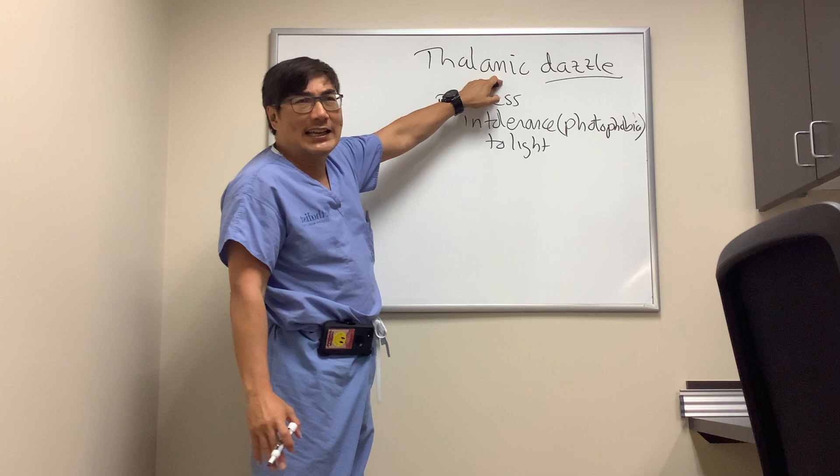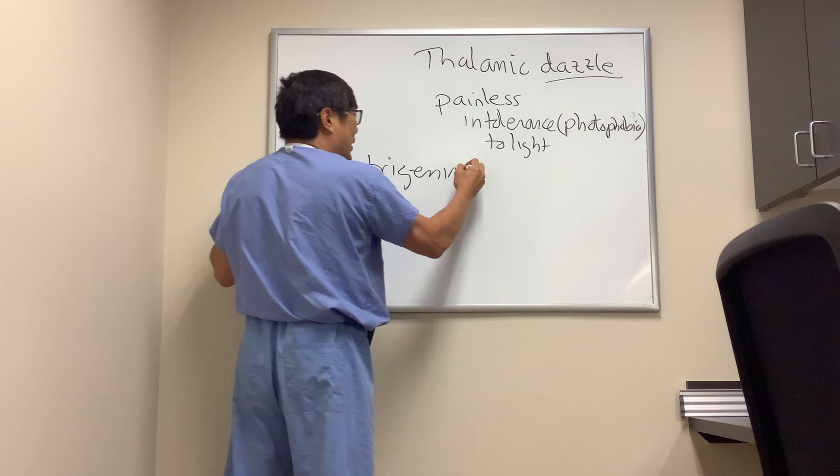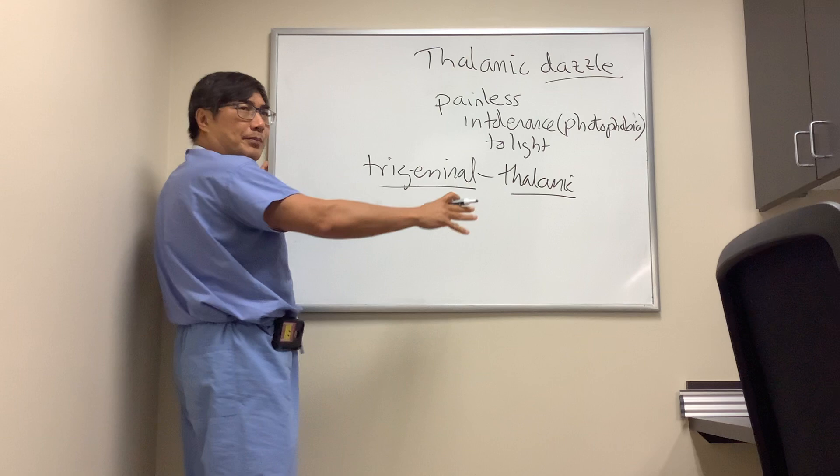The reason it's important is the thalamus acts like a relay station where signals come in and are processed at a subcortical level before going to the cortex. There's a trigeminal pathway that connects to the thalamus.